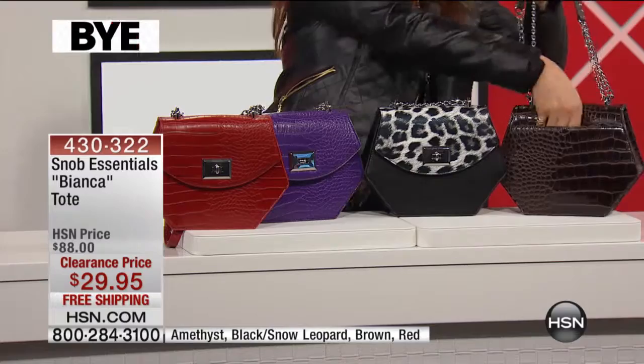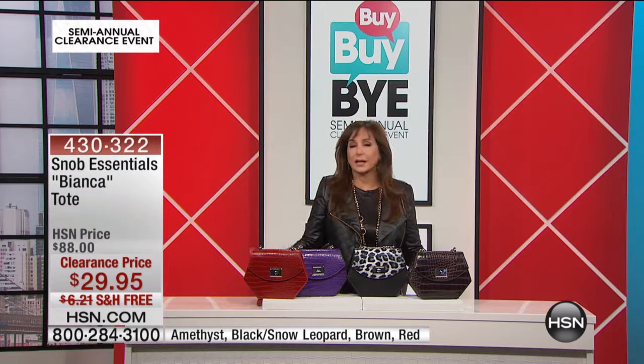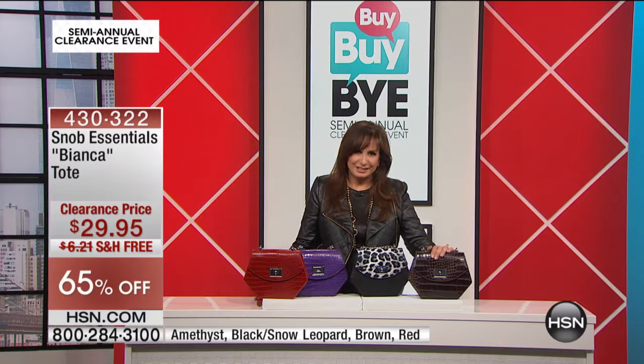Sometimes a crossbody bag or a purse is really darling, but then you inspect it and you realize it's not going to fit your wallet, not going to fit that bottle of water you love taking everywhere. You don't have to leave this one — instead, we're going to ship it to you.